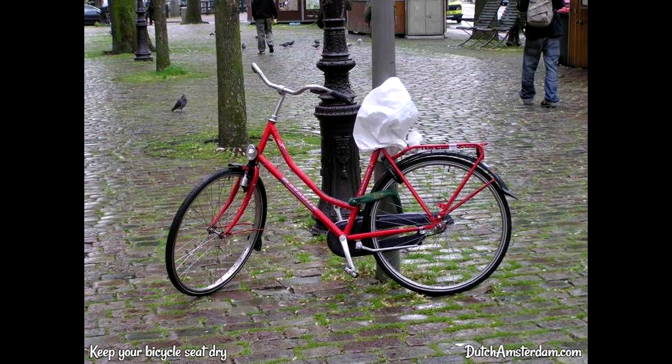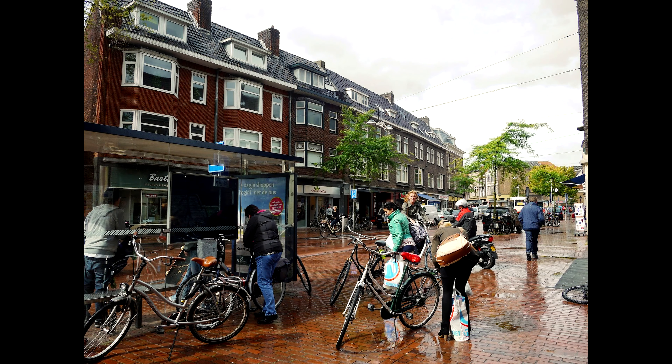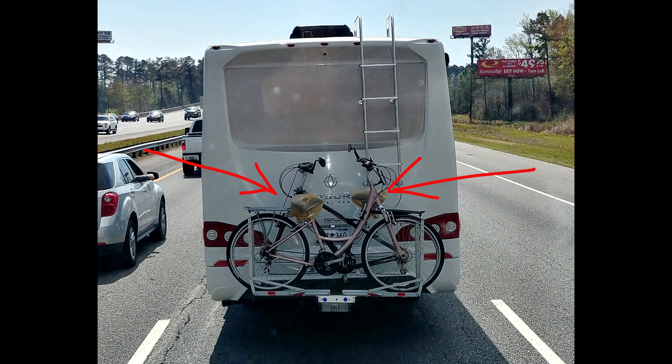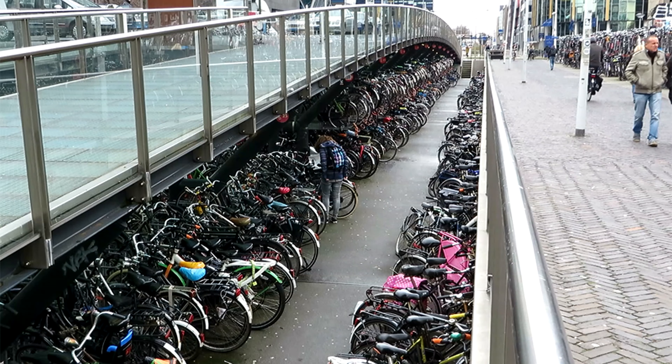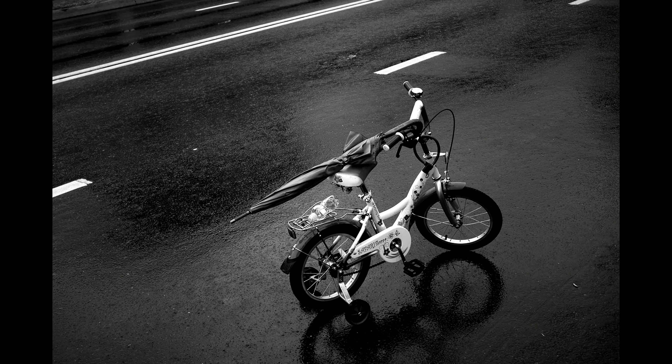All owners of these bikes will touch, hold and ride wet, filthy bicycles. Also, their clothes and hands will be nasty wet. What is the most terrifying pool of bacteria? There is a problem. A big, huge problem.